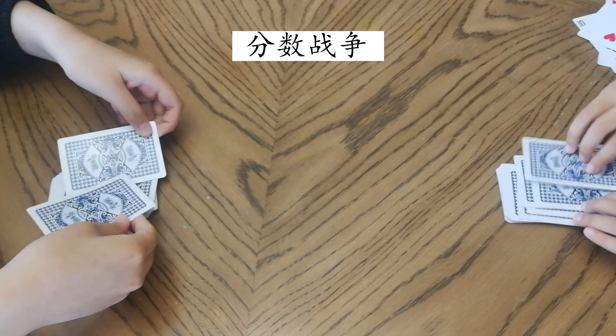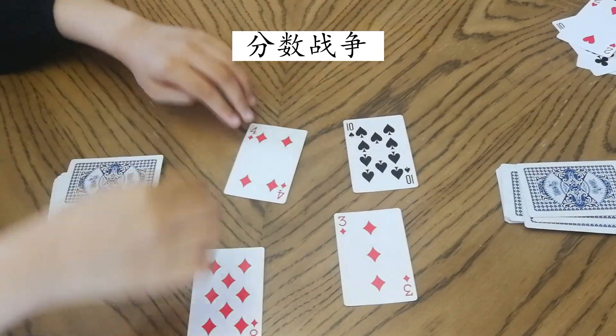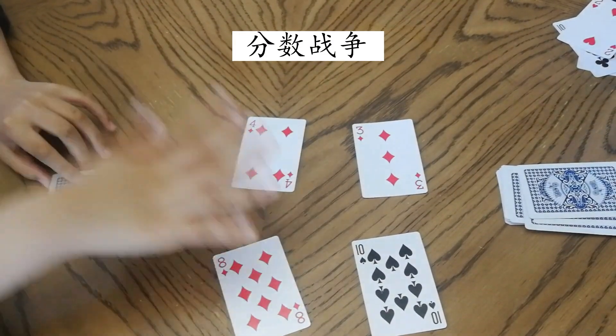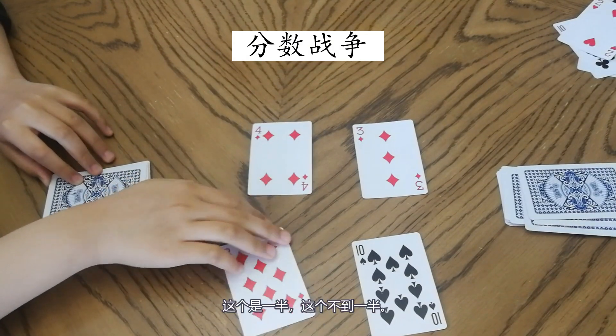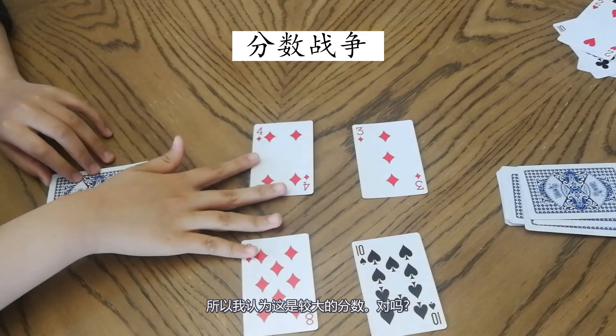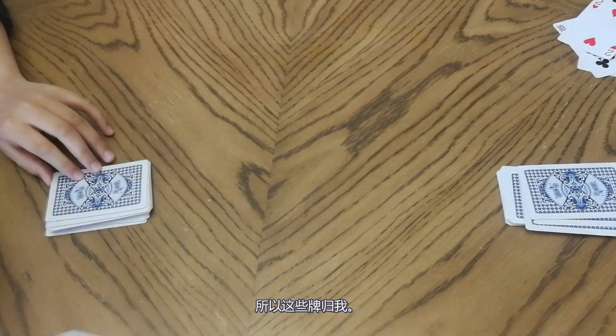Next round! This one is one-half and this is less than one-half, so I think this is the bigger fraction. Is that right? Yeah! So I collect the cards.